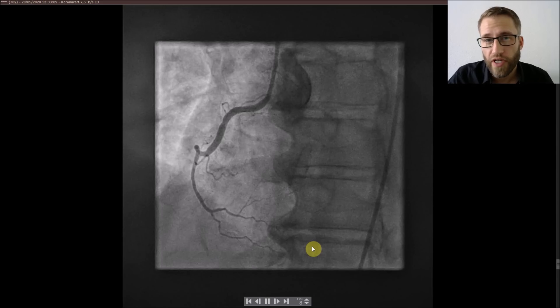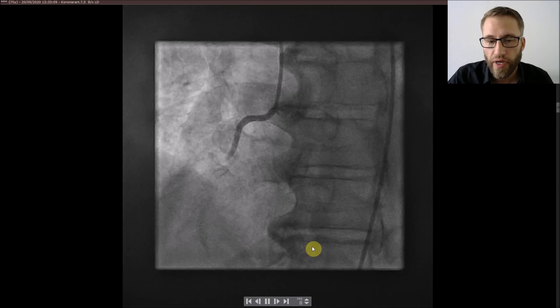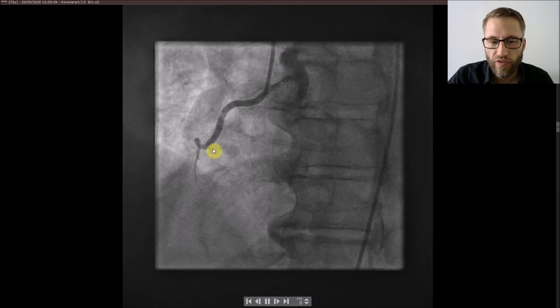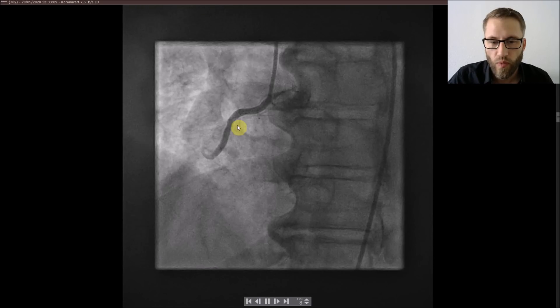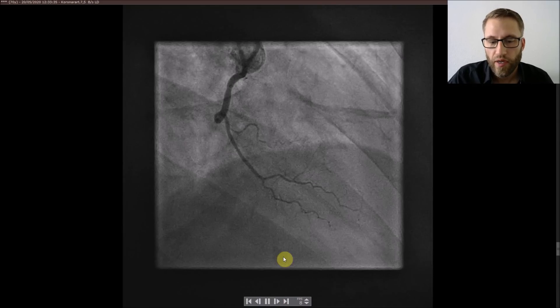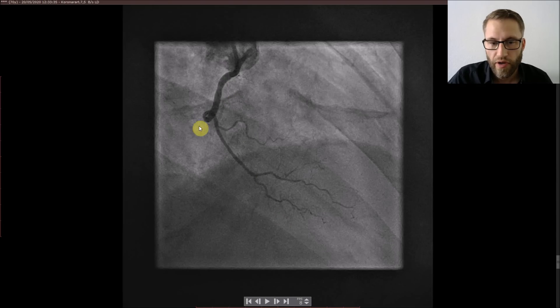This was his coronary angiogram. We started with a shot on the RCA because of the significant ST elevation in leads 2, 3, and aVF — we suspected ischemia in the RCA territory. What you see here is a good-sized vessel with a branch, and then there's nothing coming where you would expect the RCA going down. To confirm, we did an RAO projection where you'd expect the RCA, RDP, and RPLD, but the only vessel visible is an RV branch.